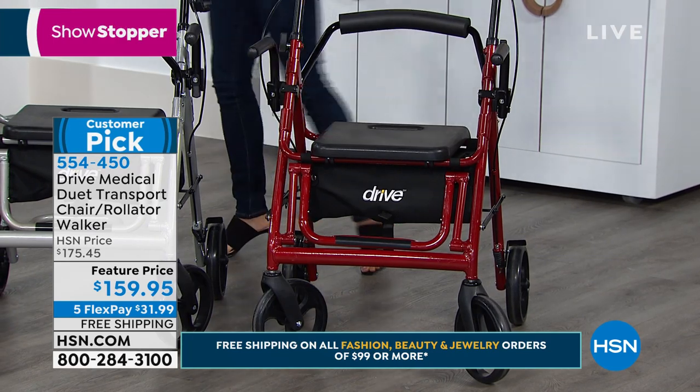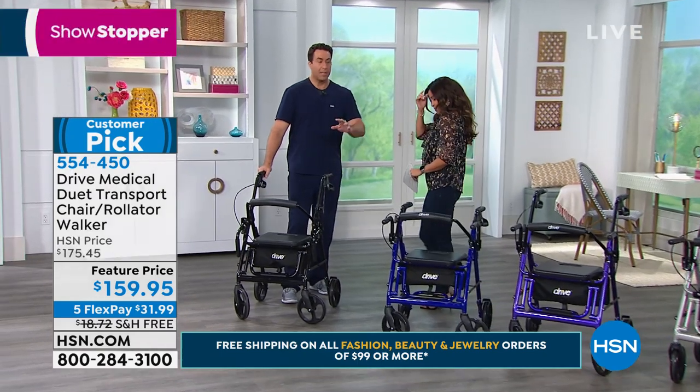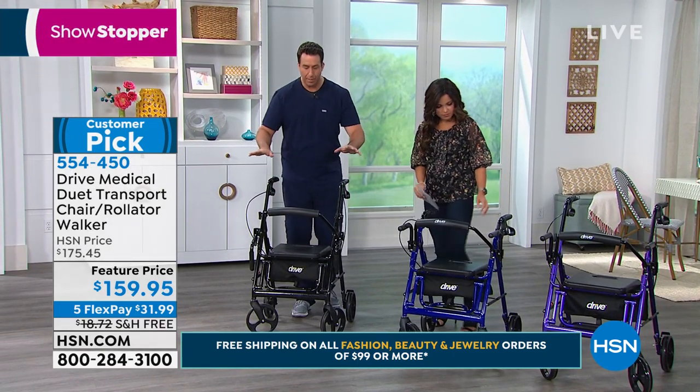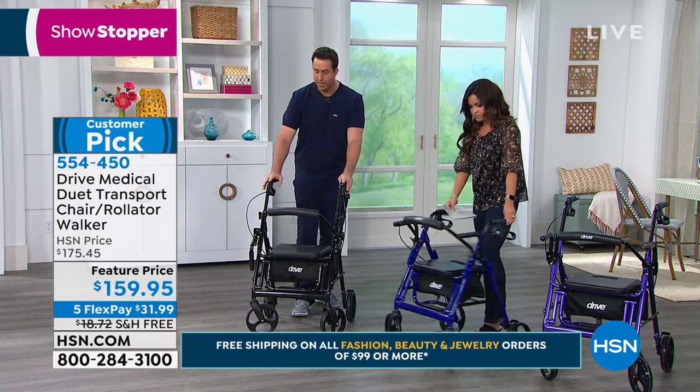When you get this home as well, you have that lifetime warranty. This is the silver, and then on the end is the red. Keep in mind, these go quickly. These colors get limited because this is the best place to get a Duet — here on HSN.